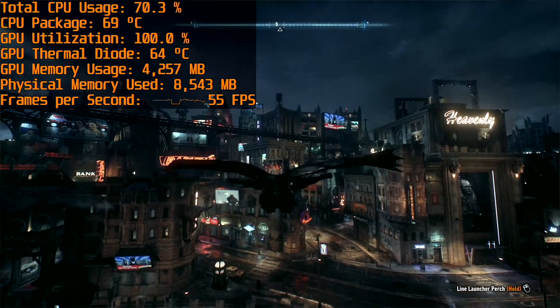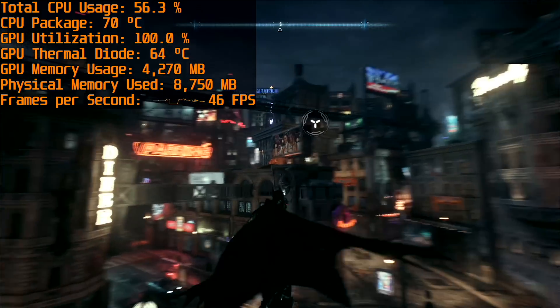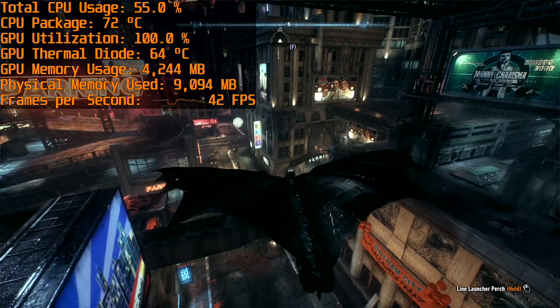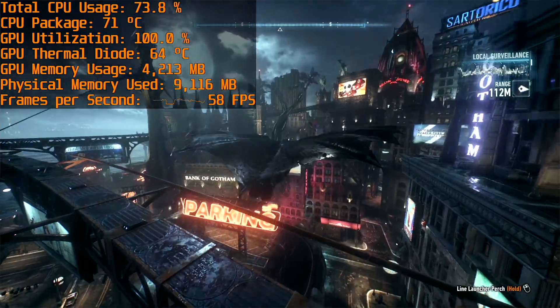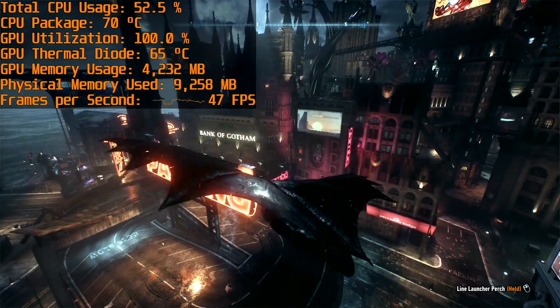Arkham Knight looks visually stunning on the 8705G, and you can actually play it on maximum settings with Gameworks disabled and achieve 40 to 60 FPS when flying around the city. In the most intensive areas you will fall down to around that 40 FPS mark, but in a game that looks amazing on the highest settings you may as well leave it there because you can.